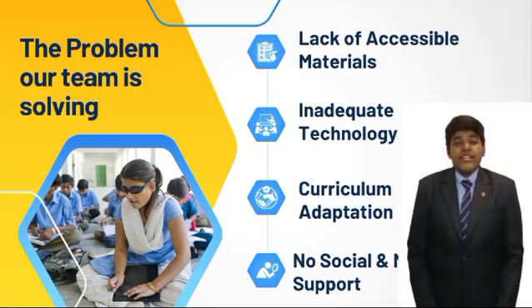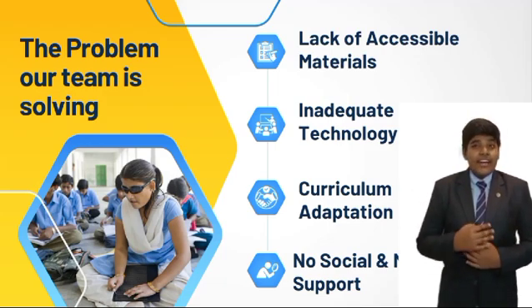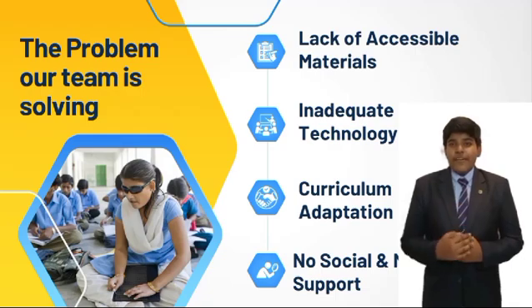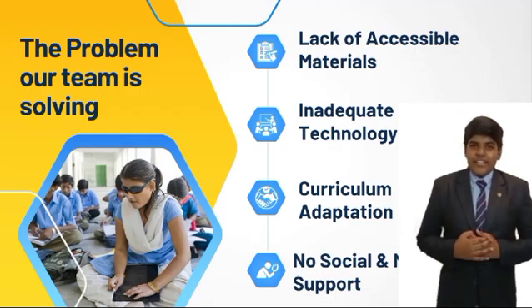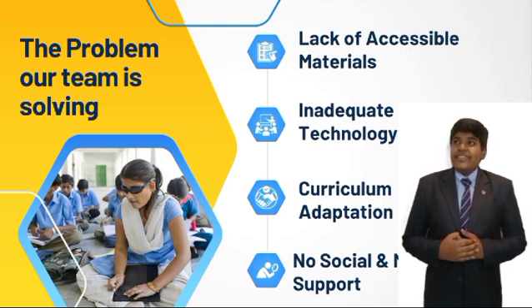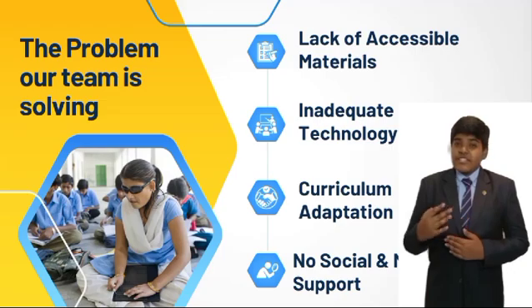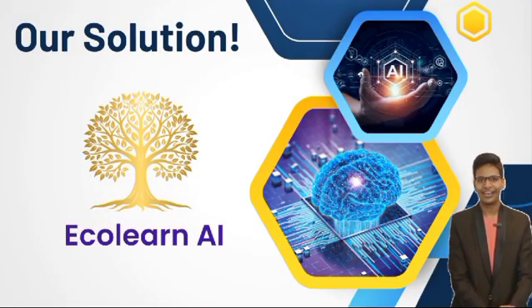Visually impaired students often face several challenges in education, which include lack of materials — textbooks and other educational resources may not be available in formats to support visually impaired students. Inadequate technology: not all schools are equipped with necessary assistive technology such as screen readers, Braille displays, or specialized software. Our solution is EcoLearn AI.